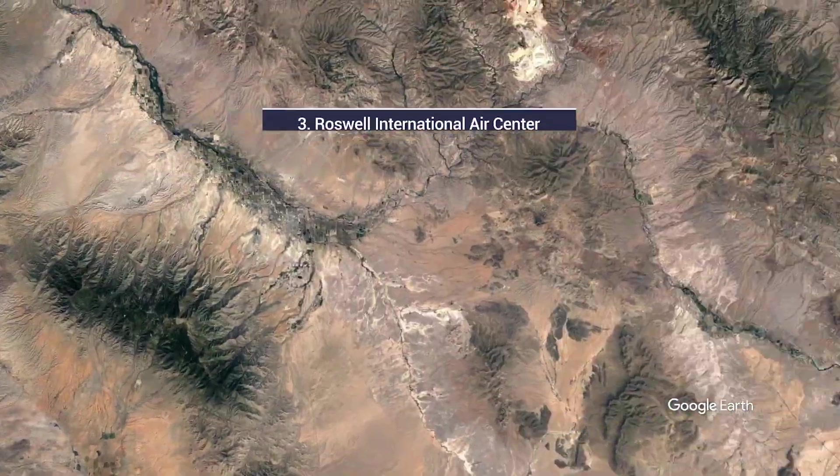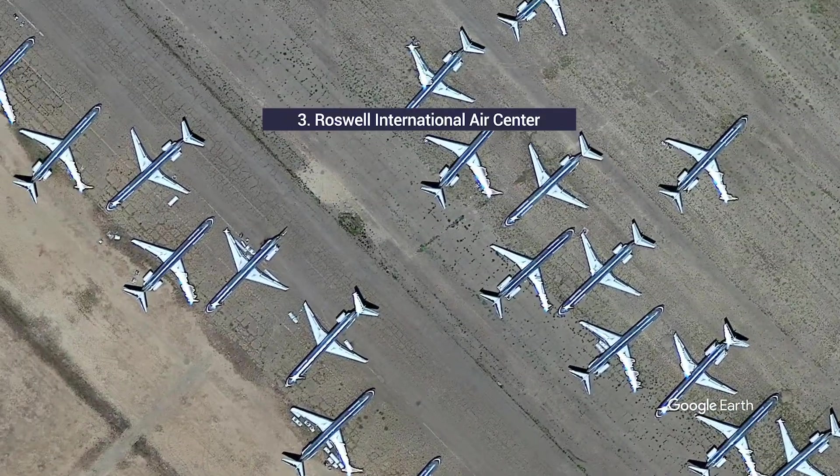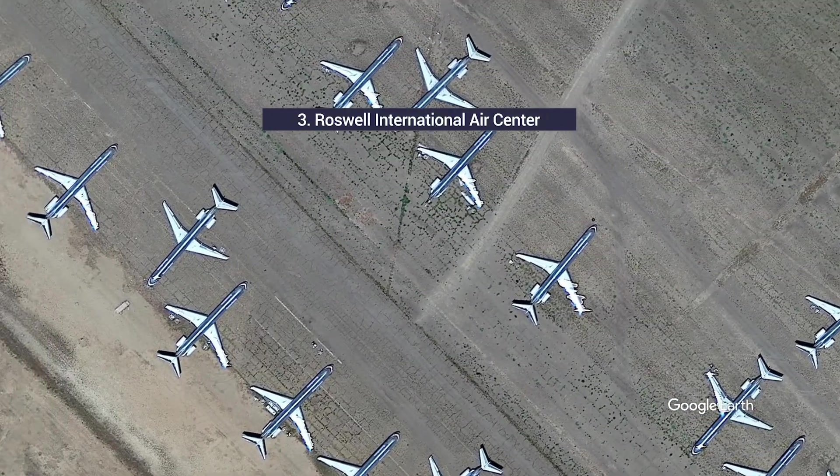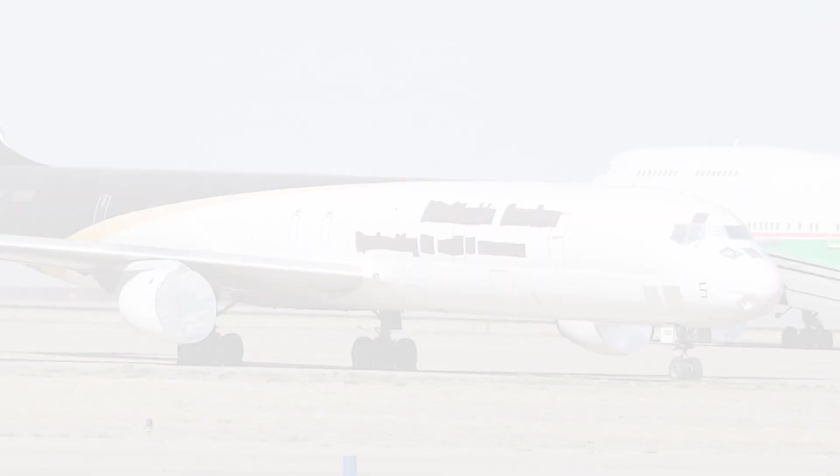Like many other graveyards, Roswell was an Air Force base during and after World War II. As well as operating as a small regional airport today, it's home to several storage and recycling companies. Roswell can accommodate up to 800 aircraft.